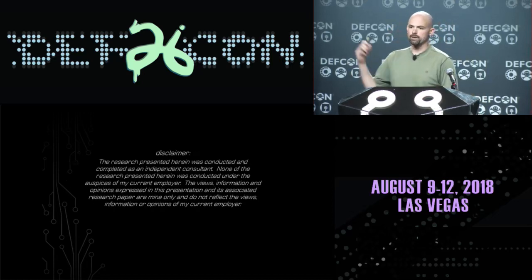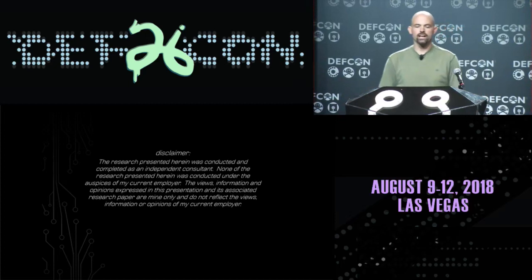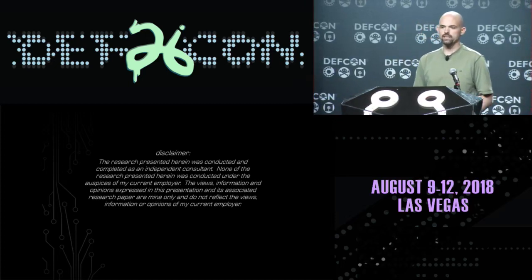But first, the most important part of any presentation - the part the lawyers put in - a disclaimer. All this research is stuff I did independently. This does not reflect in any way on my employer. This is not their opinions. This is purely my own speculation and ideas.